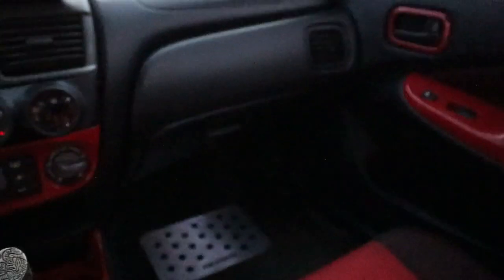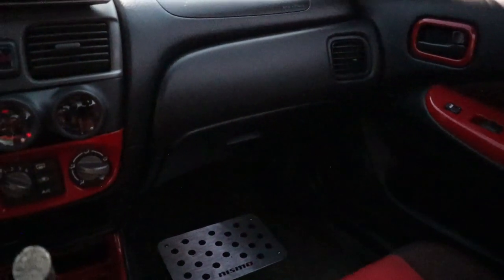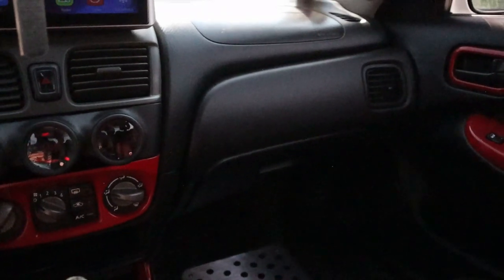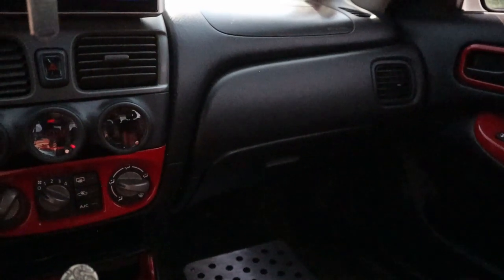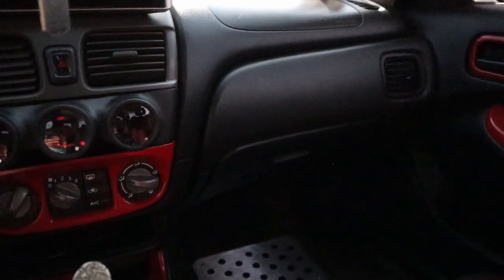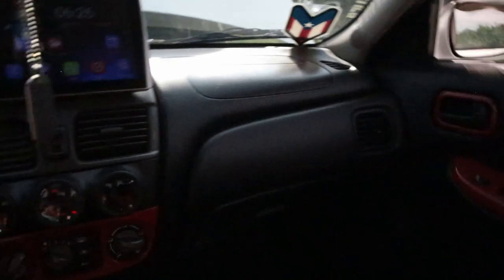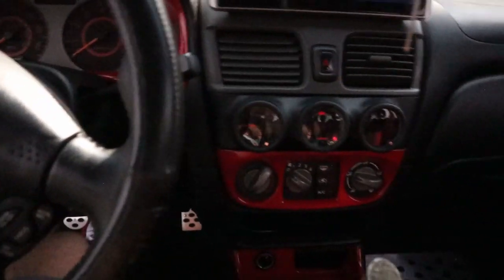I was previously running the Apexi SAFC 2 — no longer running it, I took it out. I was trying to connect a Greddy E-Manage Blue — it's old school tech. I had someone who's very good with it and can tune great with it; he knows it like the back of his hands. But unfortunately some things had to change and I took that off. So right now I'm currently running untuned and still the car is running great.